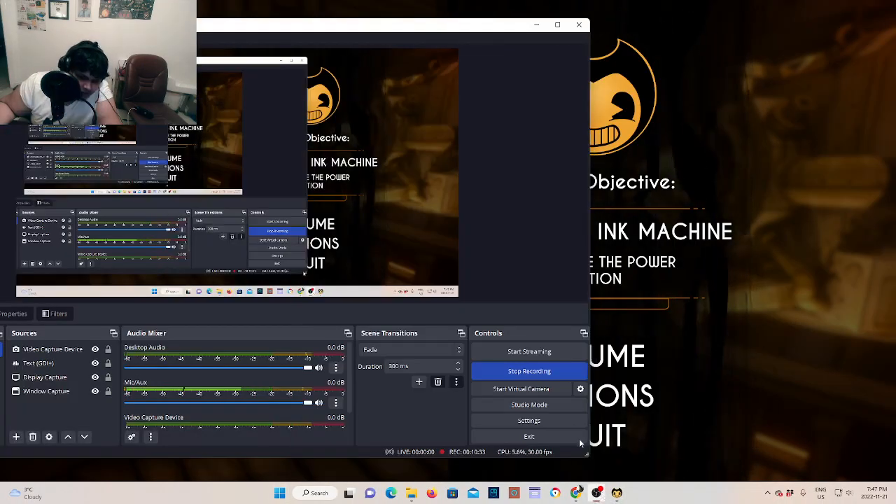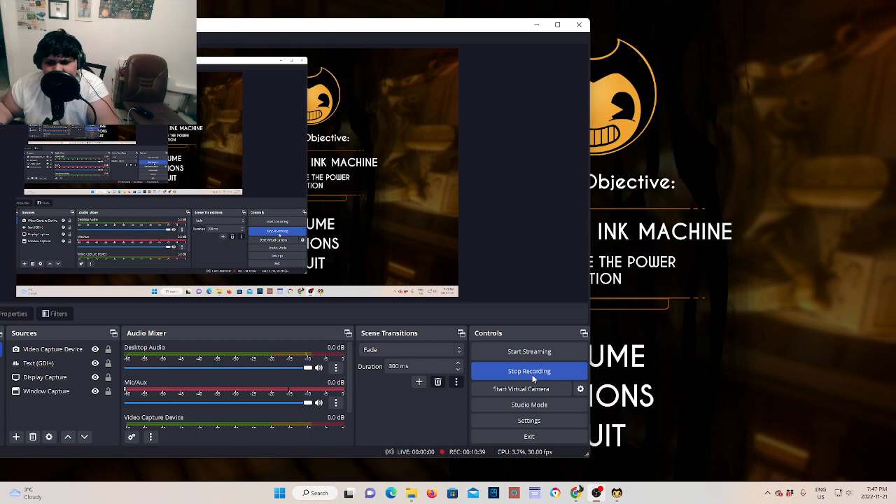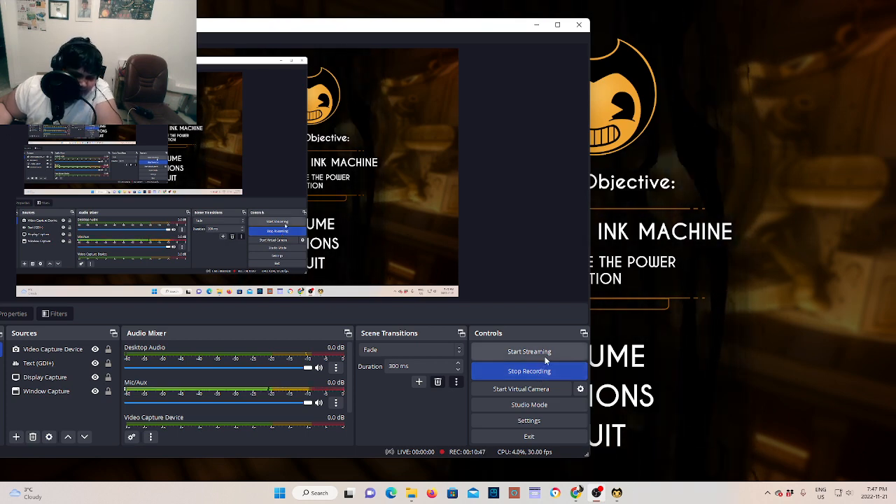I'm actually going to stop there. That was a quick playthrough of chapter one of Bendy and the Ink Machine. I hope you guys enjoyed it — if you did, don't forget to hit the like button and hit the subscribe button. If you have any game suggestions, let me know in the comments, hit the notification bell so you don't miss any videos, and I'll see all of you in the next video.